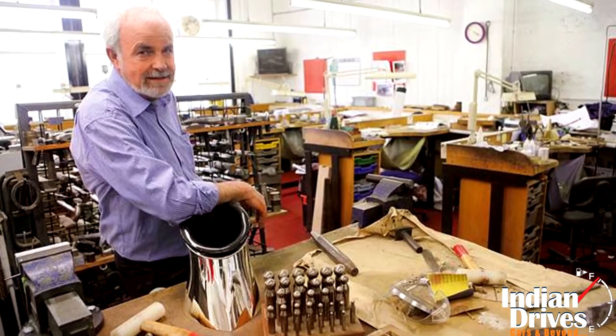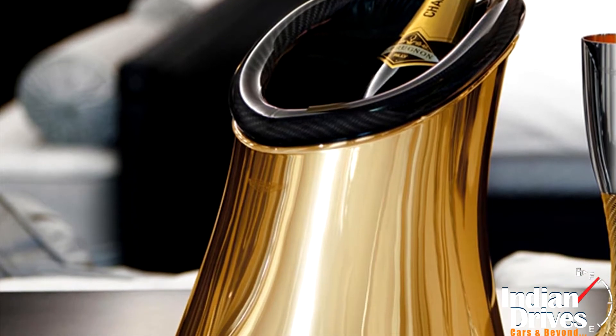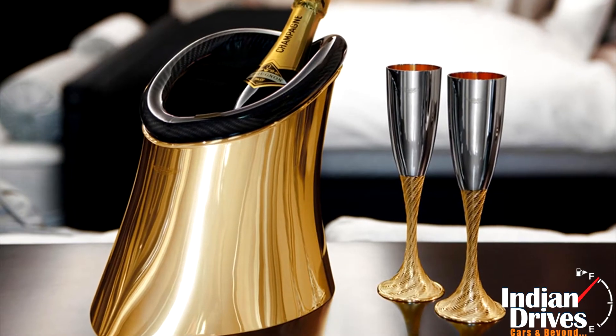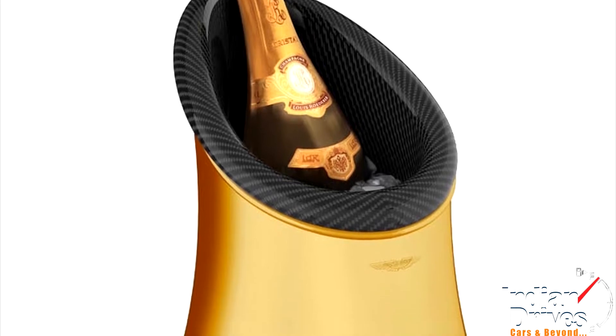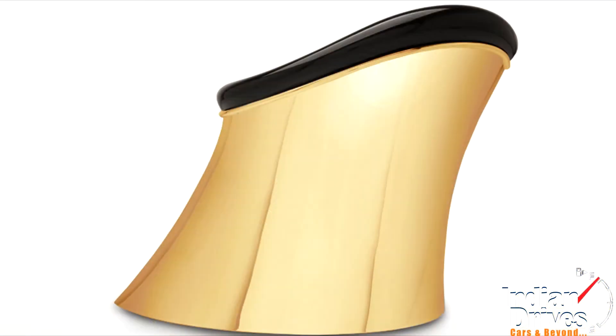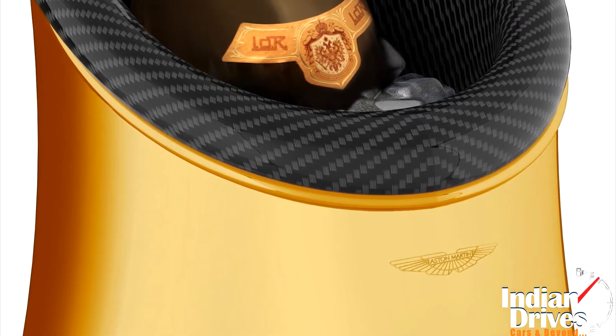Focusing on precise form and function, the design of Grant Macdonald's hallmarked sterling silver and 24-carat gold-plated bottle cooler is one to be admired. The carbon-fibre inner layer holds the ice and water, insulated from the polished sterling silver exterior to prevent condensation forming and to keep its interior cool.